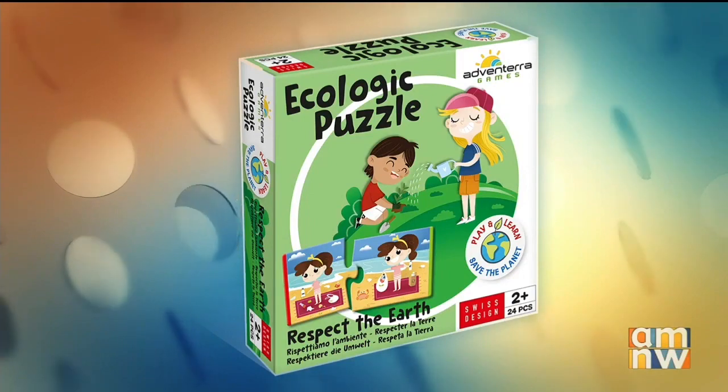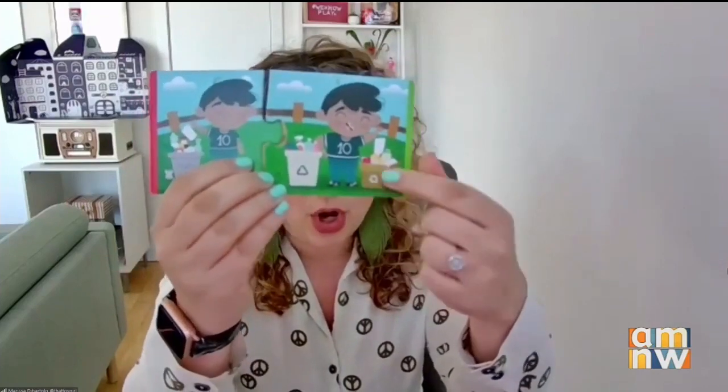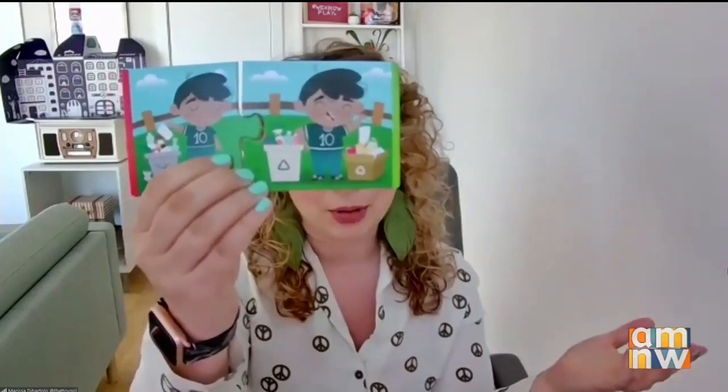This is the Ecologic Puzzle, Respect the Earth. Basically, kids are trying to find matching puzzle pieces — one of them shows the wrong thing to do. So in this case, this kid is just throwing all of his trash into one bin, and they have to match it with the right thing to do, which would be to separate all of your recyclable materials out accordingly.